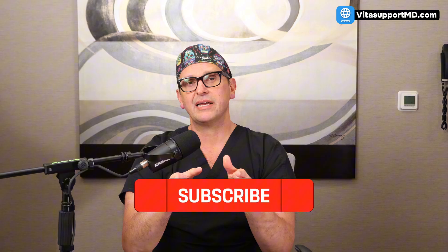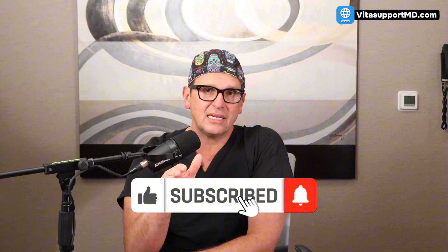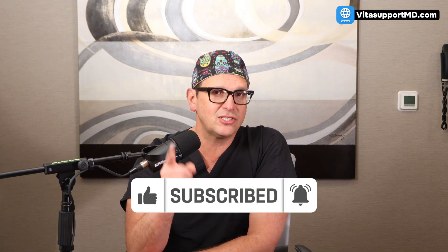I've linked resources for soluble fiber calculators and specific vitamin K2 supplement recommendations in the description below. If you found this information empowering, please hit the like button and subscribe for more. Your heart health is a journey, not a destination. I'm Dr. John Chuback, and I'll see you soon.